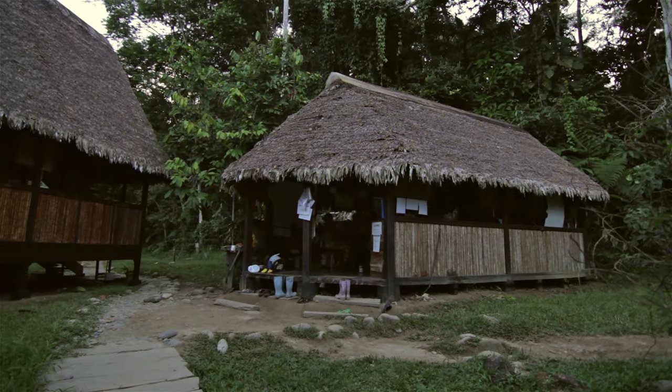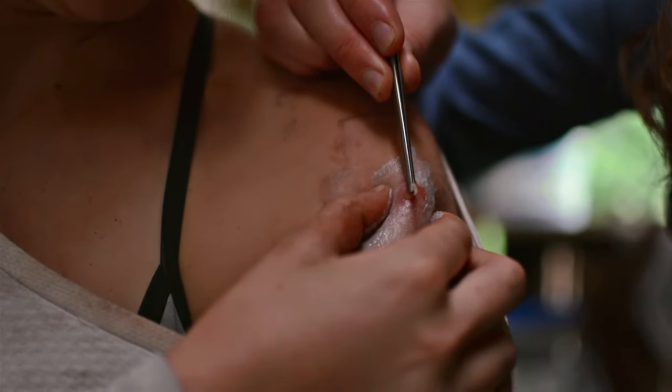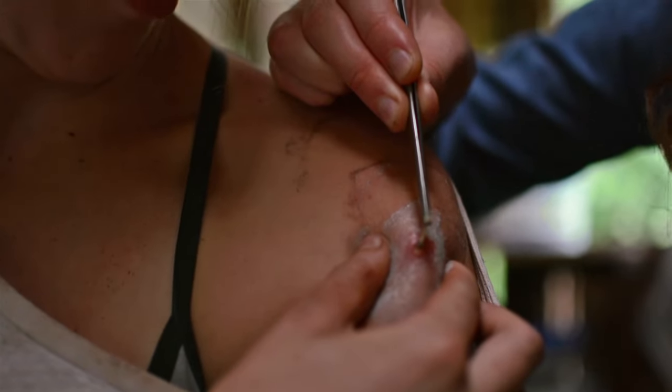The next day, while in a staff meeting, Mo discovers her botfly coming up for air. And with a ready squeeze and tweeze, it was out. Just like that.